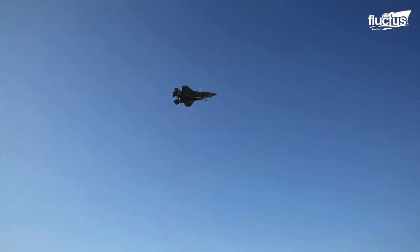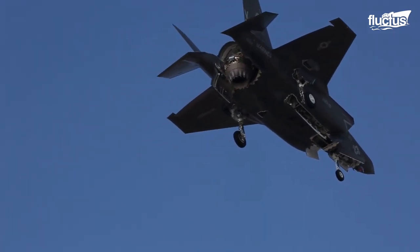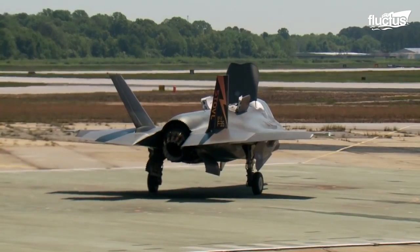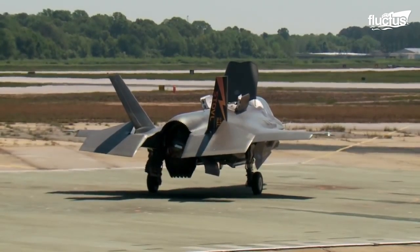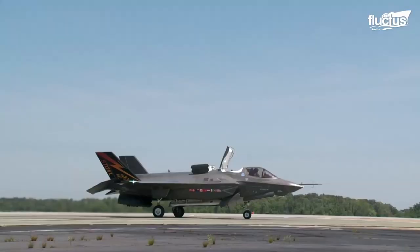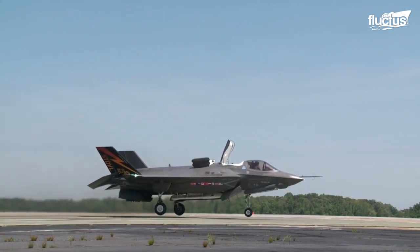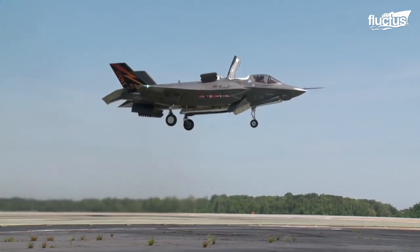The fighter jet also takes advantage of the power produced by its lone engine and directs 18,000 pounds of thrust via a rear nozzle, which can rotate 95 degrees in just 2.5 seconds while rerouting the engine's flow downward. Its vertical takeoff requires that the engine produce enough thrust to lift the entire weight of the aircraft directly, and the shaft-driven lift fan gives it those capabilities.